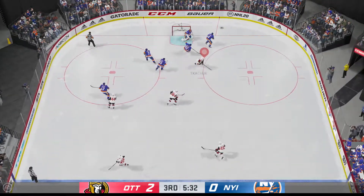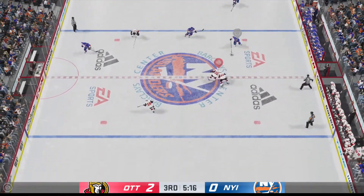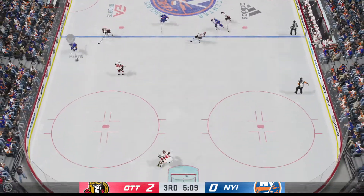He takes the hit, goes down to the ice, and coughs up the puck. New York's gained possession along the boards, and now he tries to get it across to Martin.